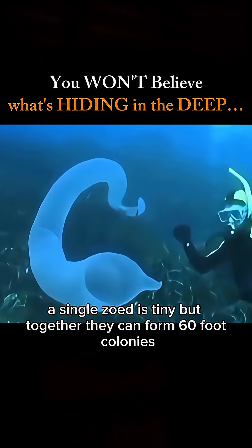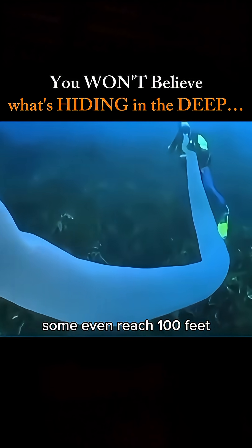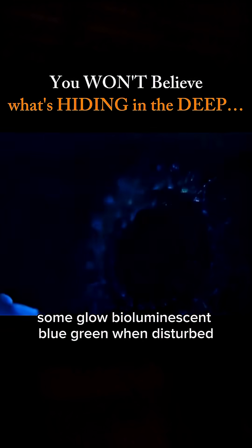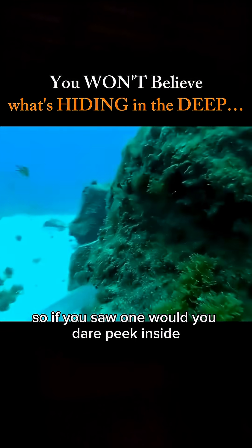A single zooid is tiny, but together they can form 60-foot colonies — some even reach 100 feet. Some glow bioluminescent blue-green when disturbed, hence the name pyrosome, meaning "fire body." So, if you saw one, would you dare peek inside?